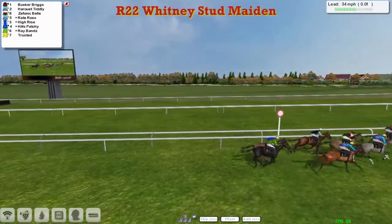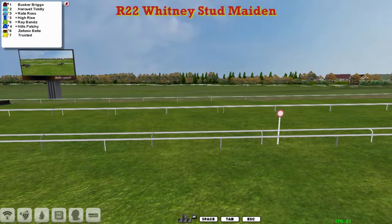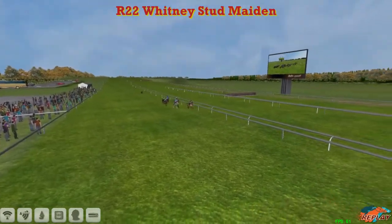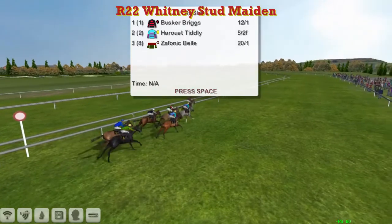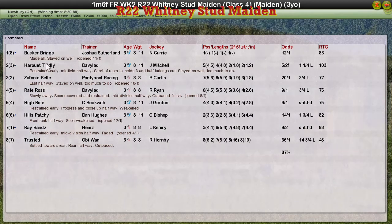Busker Briggs wins it from Harouette Tiddly and Zephonic Bell, then Wright Ross, then Hills Patchy. Trusted was the last one to finish. Pillar to post for the Joshua Sutherland charge — Busker Briggs takes that one. The St. Ledger horse, we'll wait and see. Harouette Tiddly second and Zephonic Bell, Graham Clutterbuck third. Wright Ross for David Robertson was fourth and High-Rise for Craig Beckwith was fifth.